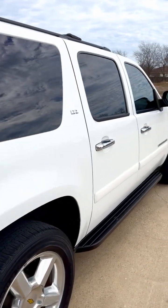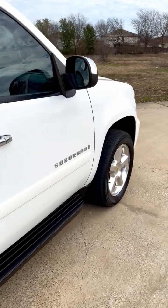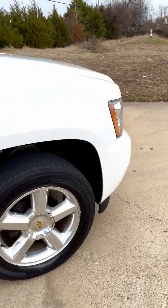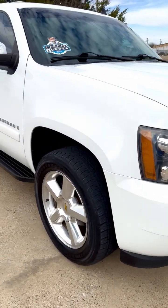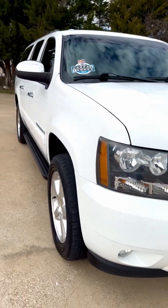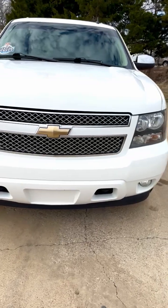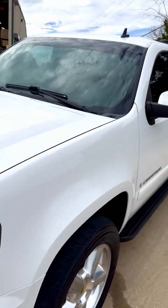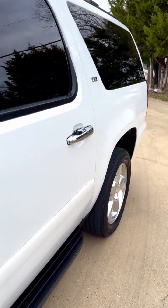Running boards. This is a perfect family vehicle — rust free, one owner, with great service records.